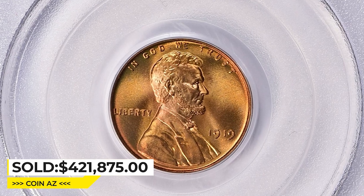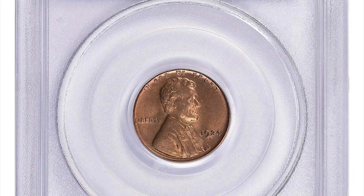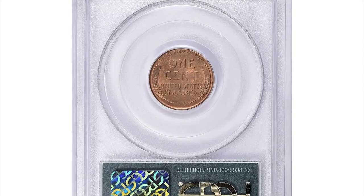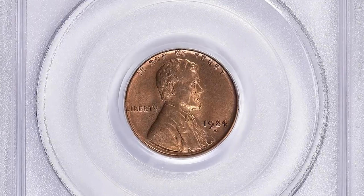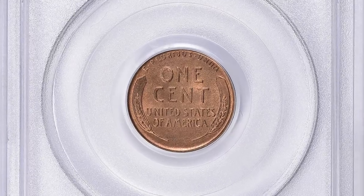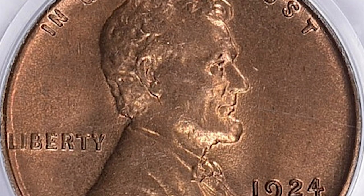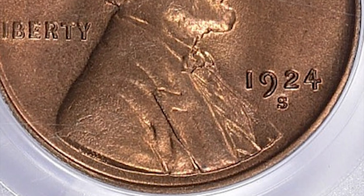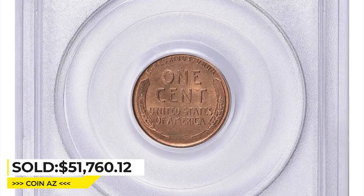Here is a 1924-S Lincoln cent in Mint State 65 Red condition. The 1924-S Lincoln cent is considered a semi-key date in the Lincoln cent series, and its value depends on its grade, rarity, and market demand. In MS65 grade it's relatively scarce and desirable among collectors. The surfaces display minor contact marks spotted under close inspection, but overall it has nice eye appeal. It sold for $51,760.12 at Great Collections auction.